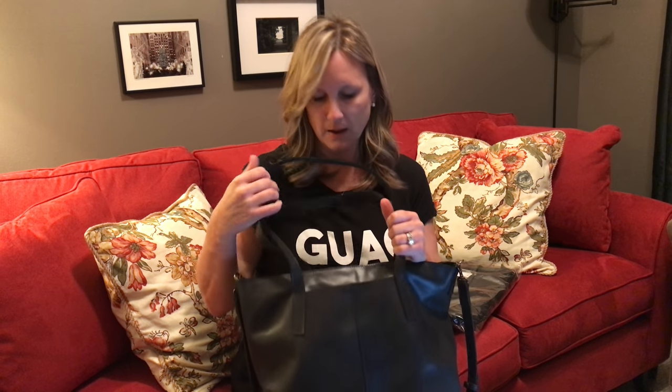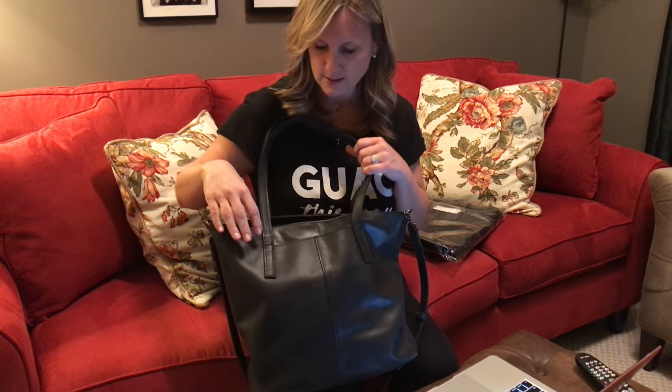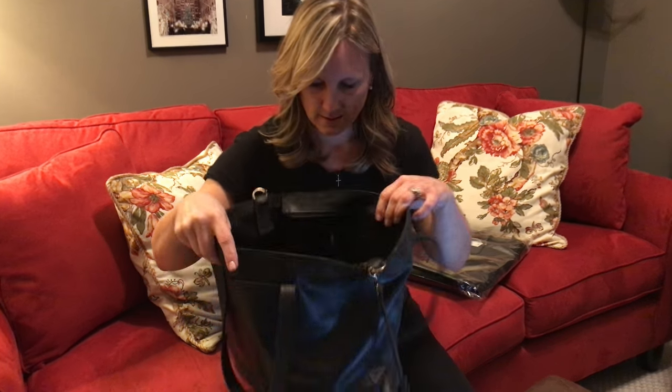One of my very favorite things is my Fashionable bag. Haley is filming this — my daughter Haley — and she loves her some Fashionable. This is a black utility bag, it's one of their newer ones. As a matter of fact, Francesca Battistelli helped design this, and it's got a front pocket.